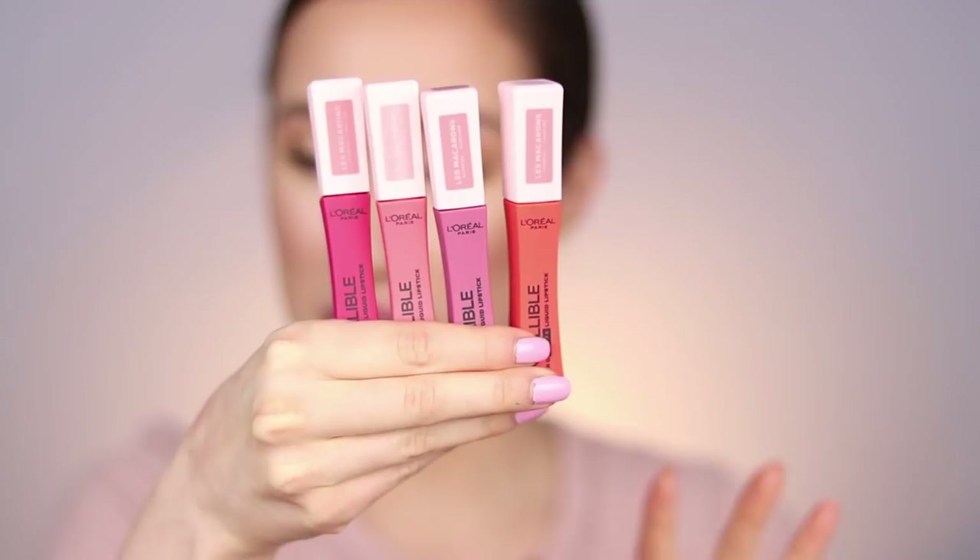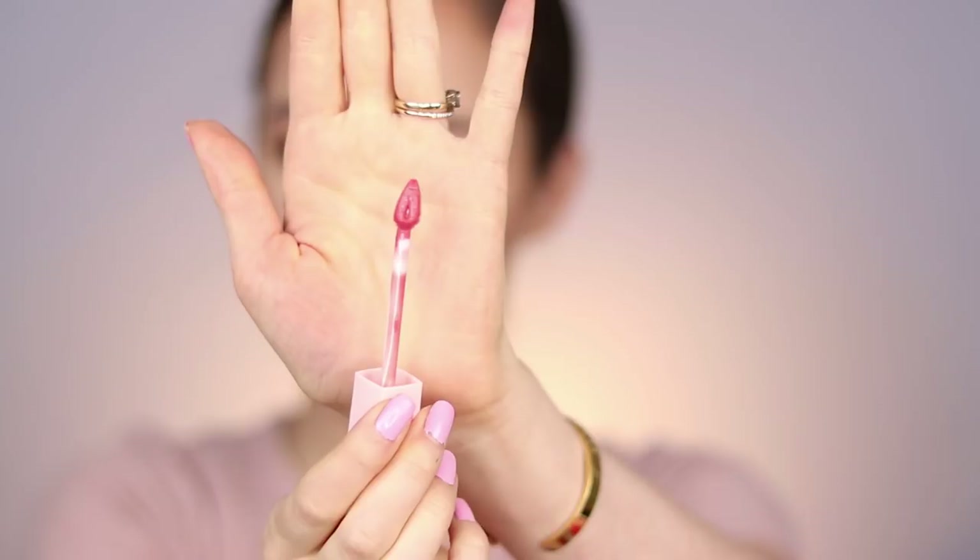First we're gonna be talking about liquid lipsticks. We've got some new liquid lipsticks from L'Oreal — these right here. I have four out of the seven shades they offer. These are the L'Oreal Infallible Pro Matte liquid lipsticks, specifically the Le Macaron scent. If you guys remember last year L'Oreal came out with the chocolate scented lipsticks — these are the macaron cookie scented version of that. The colors are more bright; the chocolate ones had really nice neutral and nude tones. I picked up four of the seven shades since I purchased these myself.